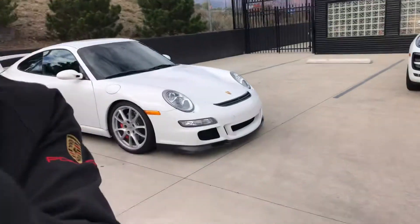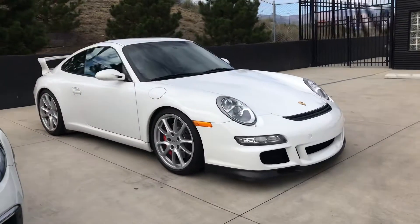Hi there, how are you? This is Sean over at Porsche Colorado Springs. I wanted to show you the 2007 GT3.